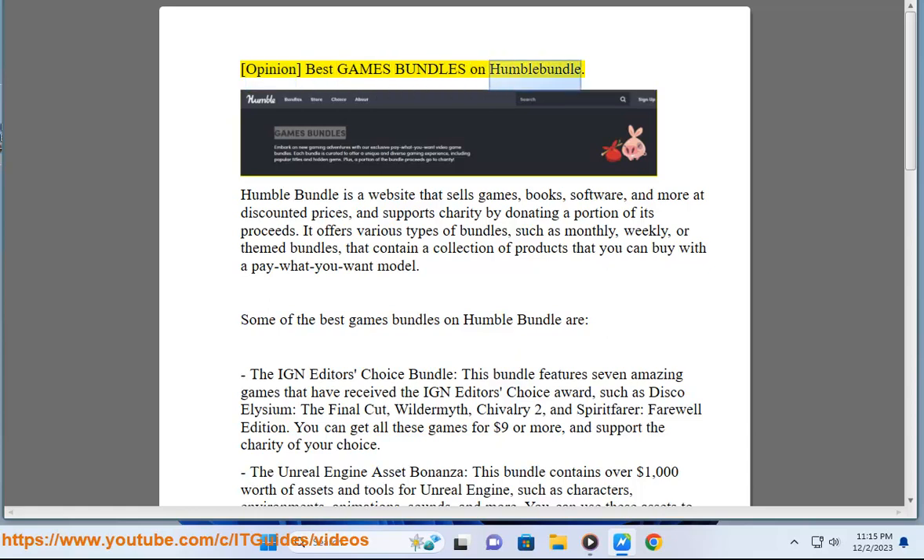Humble Bundle is a website that sells games, books, software, and more at discounted prices, and supports charity by donating a portion of its proceeds.